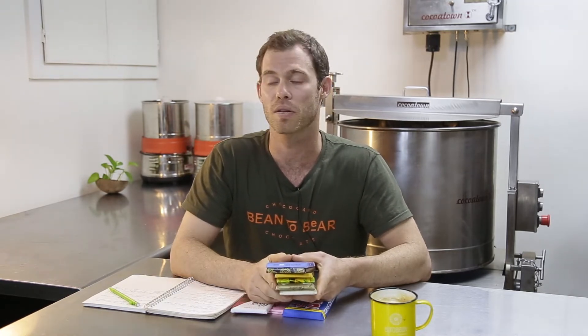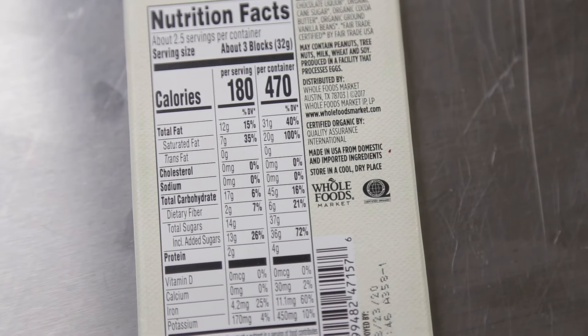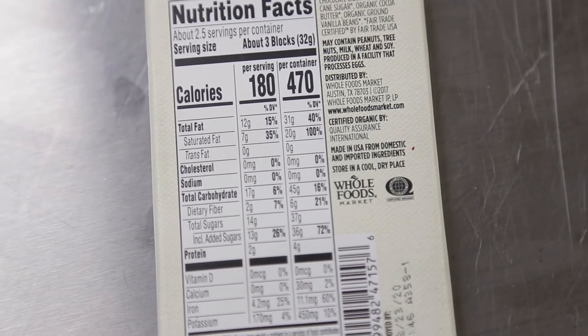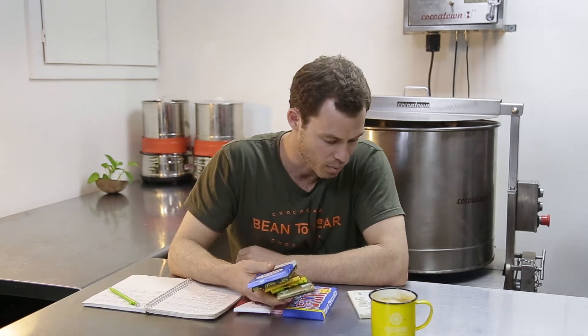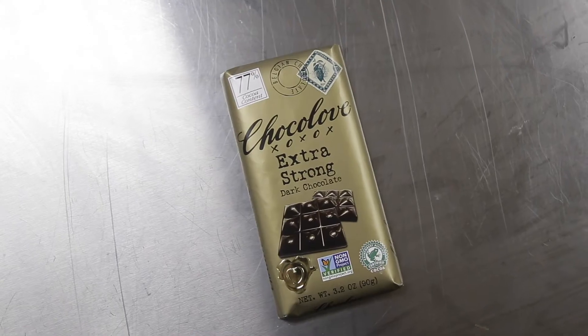There's nothing wrong with it. It's just that transparency is not a virtue of this industry. Let's go through some of these. Whole Foods — they certainly don't make their own chocolate. Let's take a look at the ingredient list. In the United States, you don't even have to say who made it for you. I think in Europe you do. But it just says either 'made for Whole Foods' or the brand name like Chocolove.